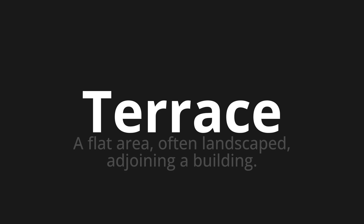Let's say it all together. Terrace. One more time. Terrace. Terrace.